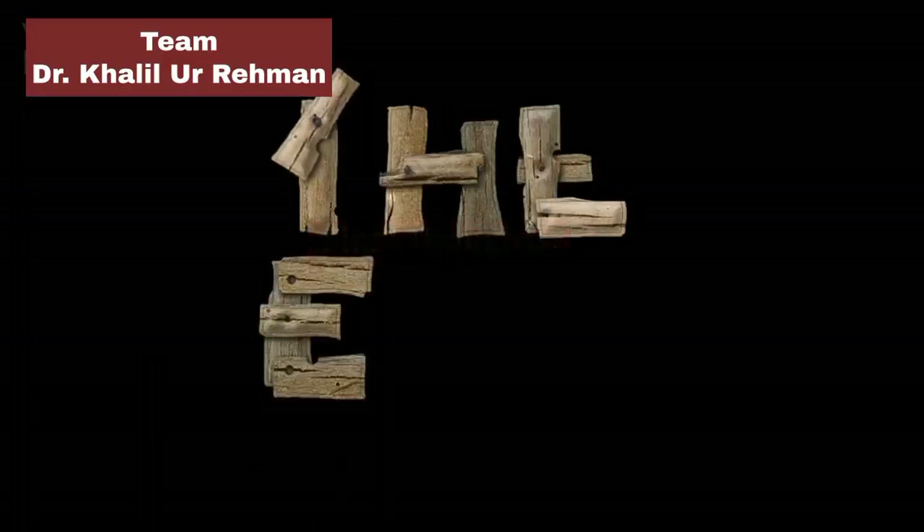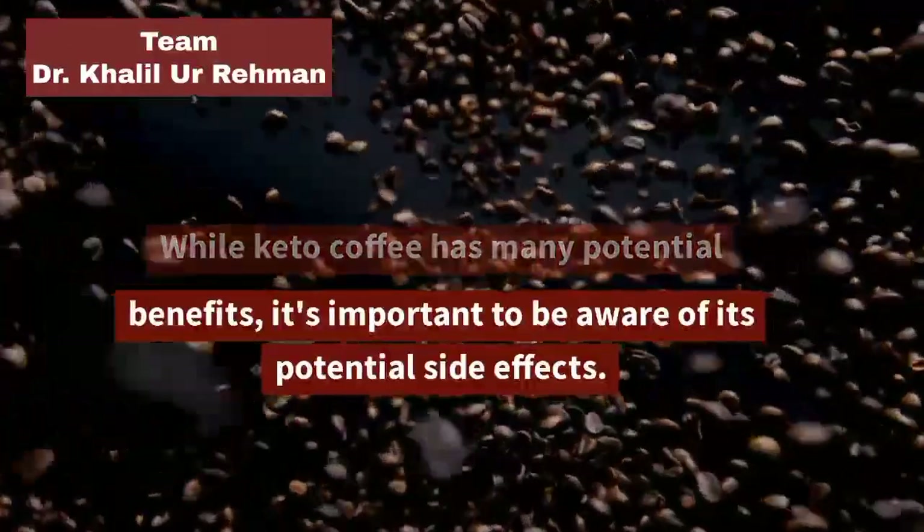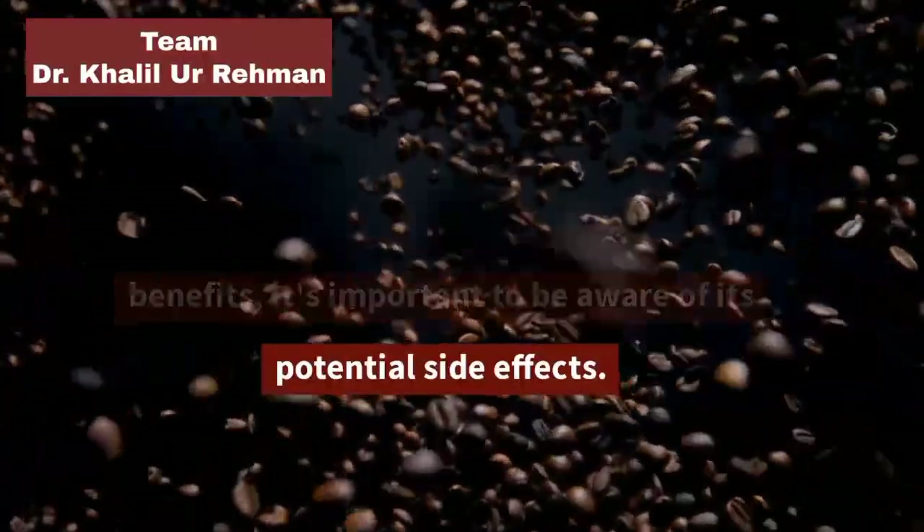Final Thoughts: While keto coffee has many potential benefits, it's important to be aware of its potential side effects.